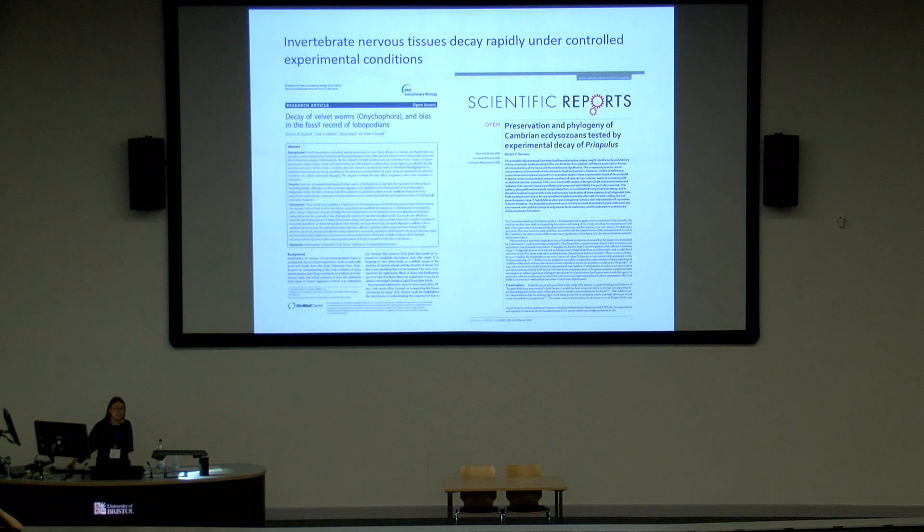Admittedly, a lot of my work has not been universally accepted. One of the main criticisms comes from decay experiments, because various decay experiments show that under controlled conditions, neural tissue and many other anatomical tissues are particularly prone to decay and are therefore unlikely to be preserved in fossils.